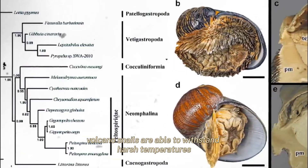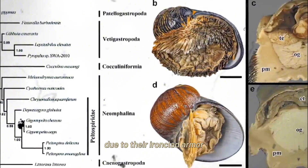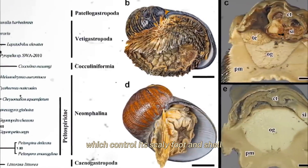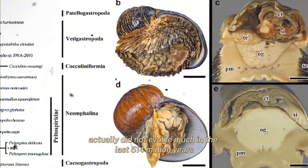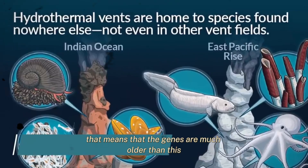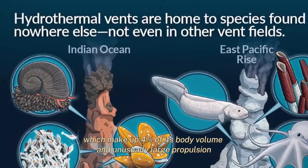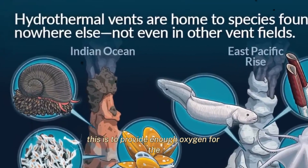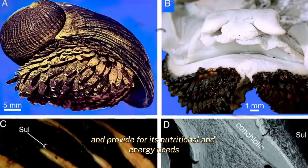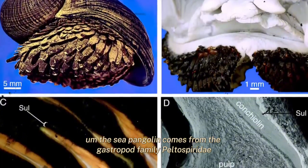Volcano snails are able to withstand harsh temperatures and extremely high pressure due to their ironclad armor. Studies of the volcano snail's genes revealed that the genes which control its scaly foot and shell did not evolve much in the last 514 million years, meaning those genes are much older. The volcano snail also develops a large heart, making up 4% of its body volume, and an unusually large esophageal gland.